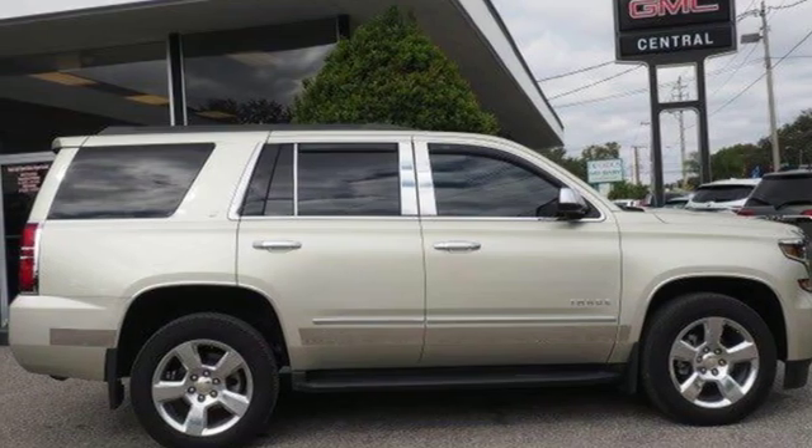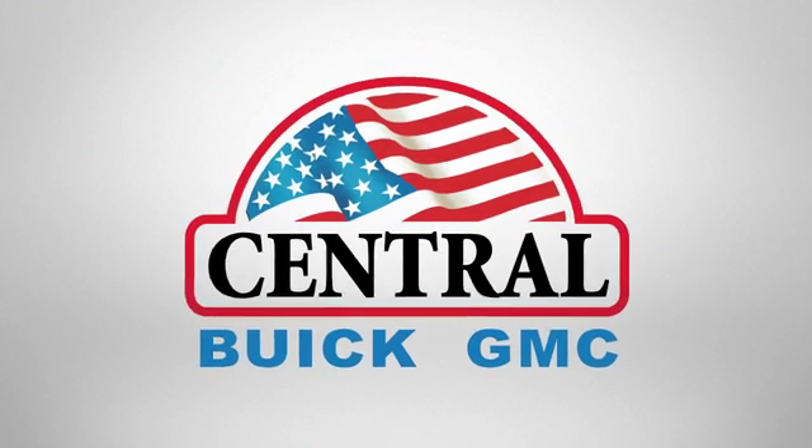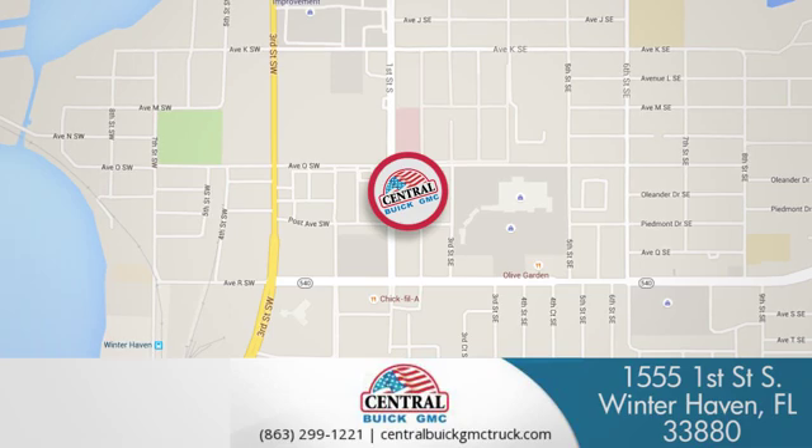Stop in today. At Central Buick GMC, we're committed to helping our customers get the vehicle they want. Call, click, or stop in today. We're located at 1555 First Street South in Winterhaven.